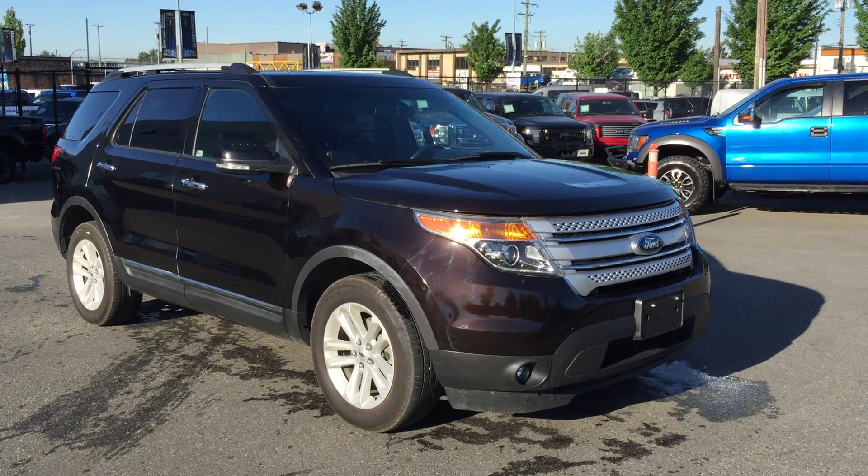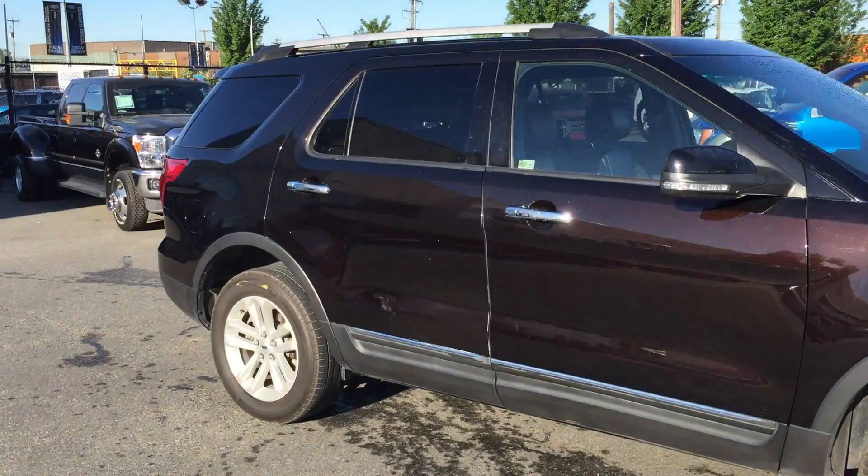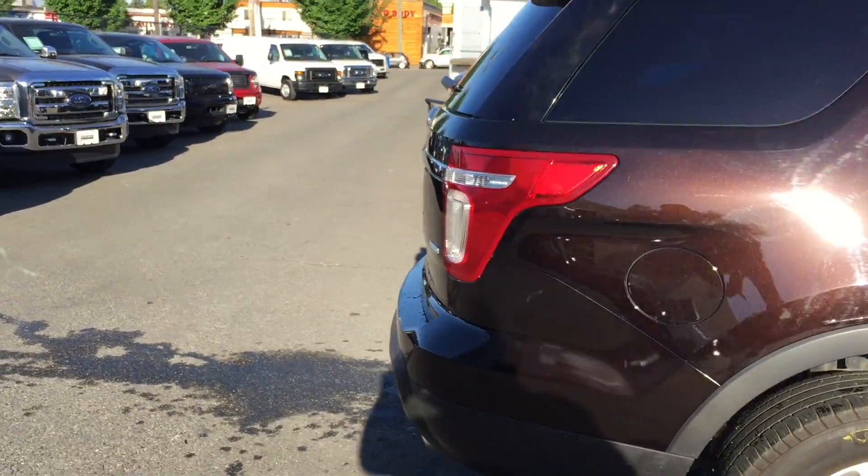This is a very well-equipped 2013 Ford Explorer. It's an XLT, four-wheel drive. Kodiak brown is the color.